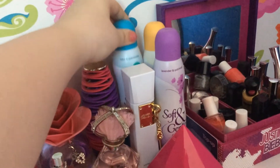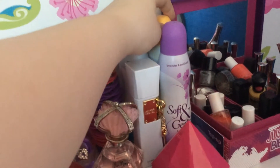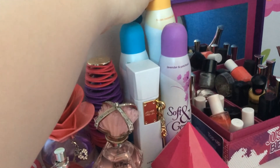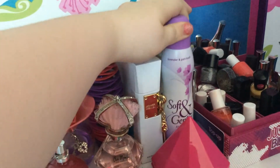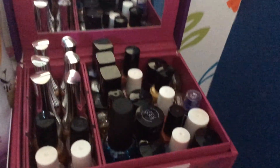Then my three favorite children's perfumes — I have this one, the coconut one, and the lavender one. The lavender is my favorite. Then here I have my nail polish collection.